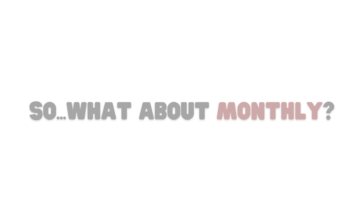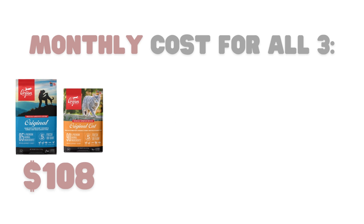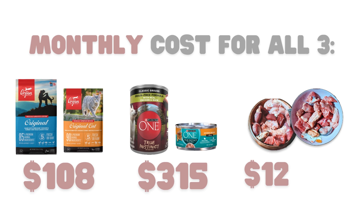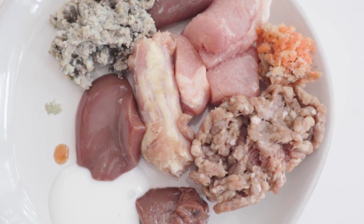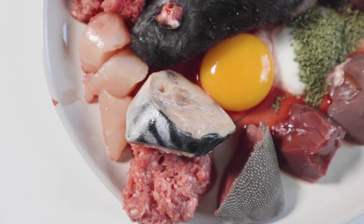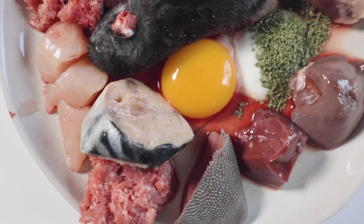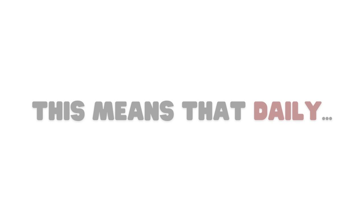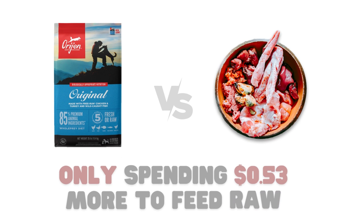Let's see what each food costs monthly. The dry food would cost a grand total of $108. The wet food would cost a whopping $315, and homemade raw comes to $123.90. Comparing to average-tier canned food, I would be saving $191.10 a month. Compared to the premium dry food, I would be spending only $15.90 more a month to feed raw — that's just $0.53 more a day.